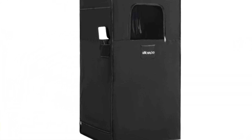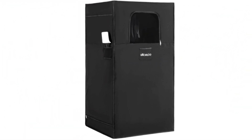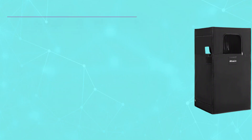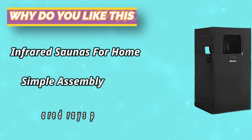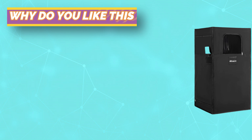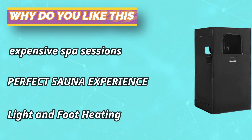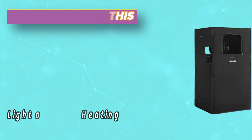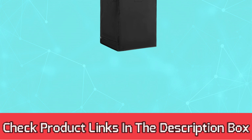With a maximum temperature of 65 degrees, this infrared sauna provides a soothing and relaxing experience. Equipped with 6 heating plates, it ensures even heat distribution and an effective detoxification process. The foot heating pad and 1250-watt heating element make for an energy-efficient and fast heating experience, giving you a convenient at-home gym for post-workout recovery. For current prices and discounts, check the links in the description box.